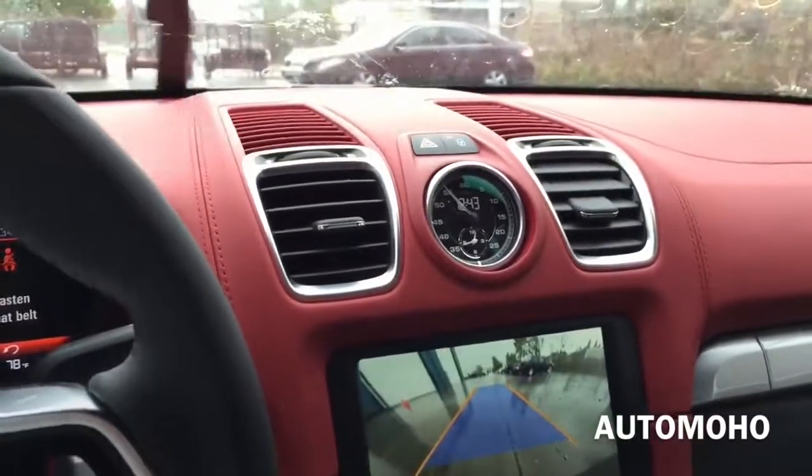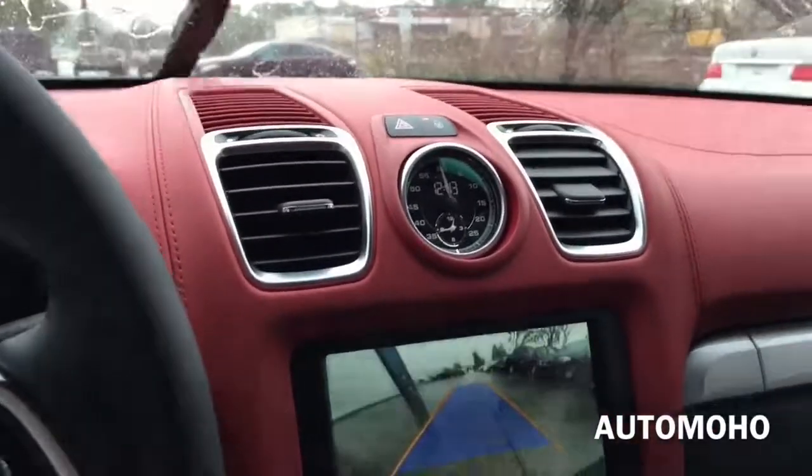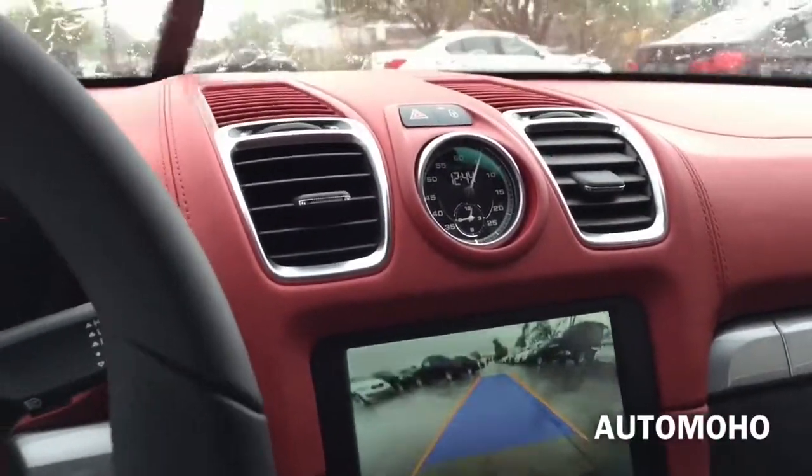Okay, and this is just a bonus feature — I'm just going to show you how the car backs up. As you can see, there is a guidance line to help you do your backup, and it makes it a lot easier. Thank you.